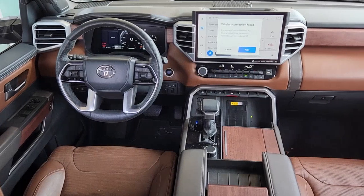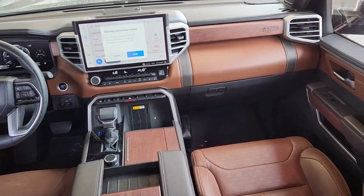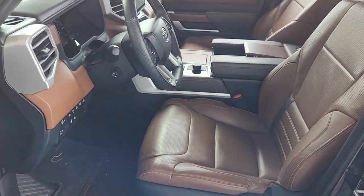Apple CarPlay and/or Android Auto, Navigation System, Keyless Entry, Moonroof, Power Passenger Seat, Heated Rear Seat, Heated Mirrors, Premium Sound System, Fog Lamps, Satellite Radio.